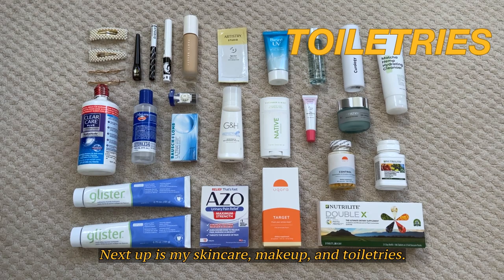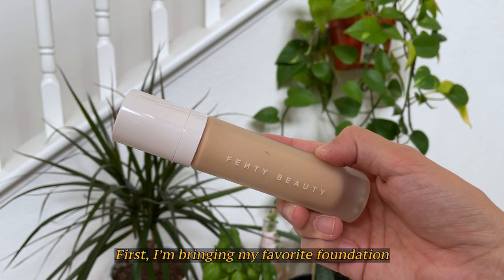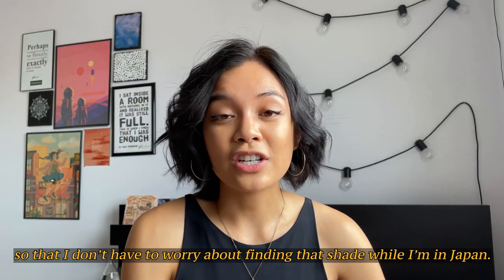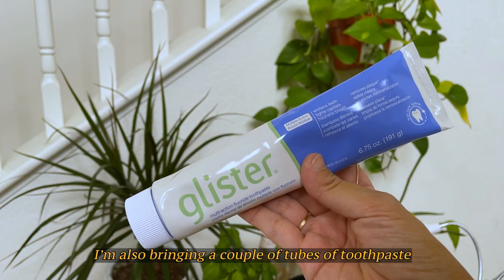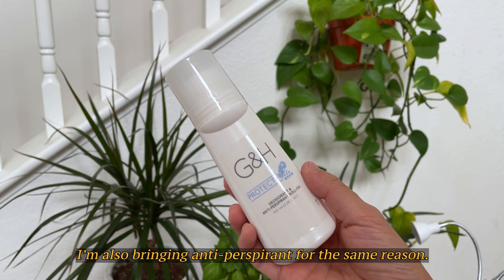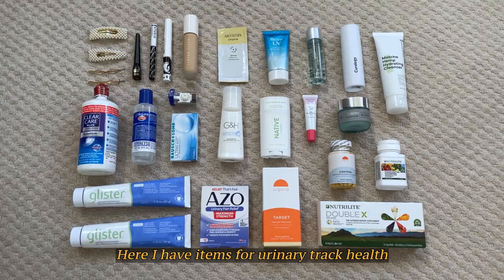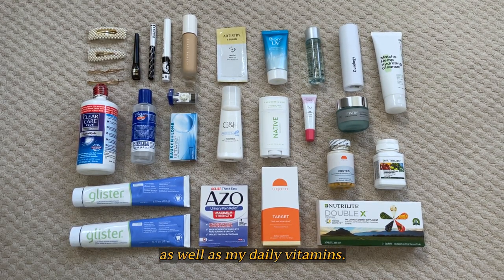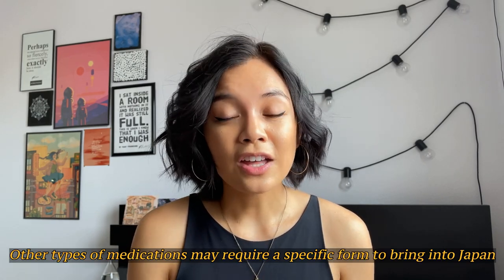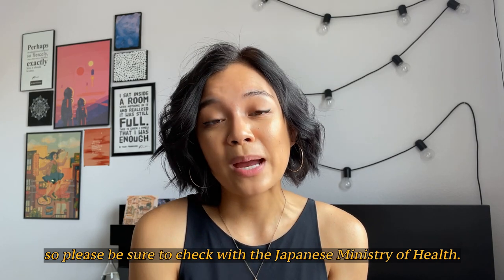Next up is my skincare, makeup, and toiletries. I'm bringing my favorite foundation in a shade that matches my skin tone so that I don't have to worry about finding that shade while I'm in Japan. I'm also bringing a couple of tubes of toothpaste as I've been told it's difficult to find toothpaste with fluoride in Japan, and antiperspirant for the same reason. I'm bringing jewelry that I wear on an everyday basis as well as some hair accessories. Here I have items for urinary tract health as well as my daily vitamins, items for managing my allergies, and ibuprofen. Other types of medications may require a specific form to bring into Japan, so please be sure to check with the Japanese Ministry of Health.